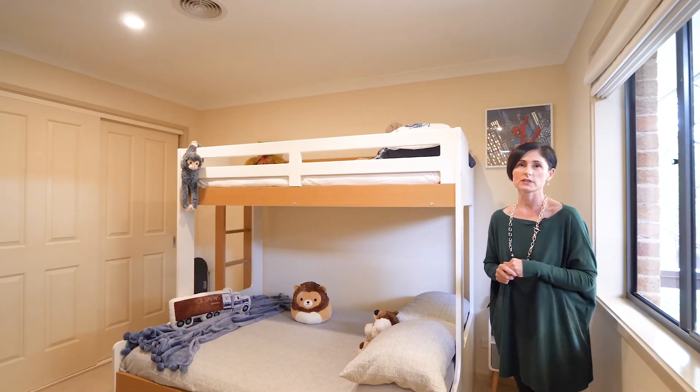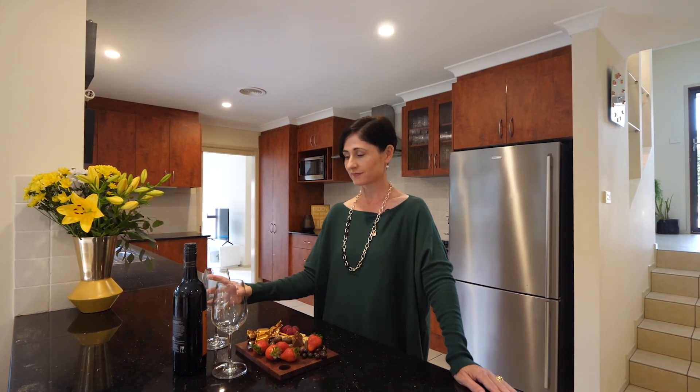Again, the good cupboards which is really important. So if you'd like to know more about this property, give me a call. I'm Jen Ward. Cheers.